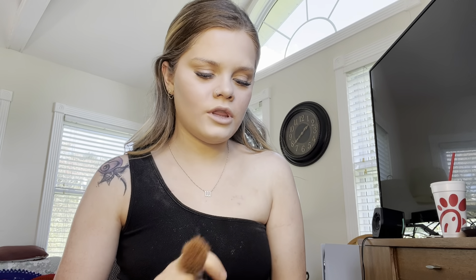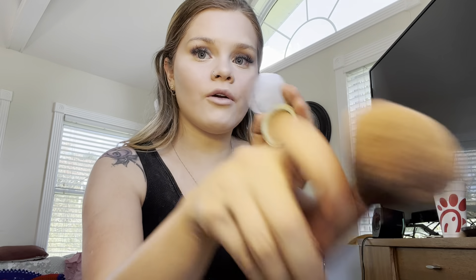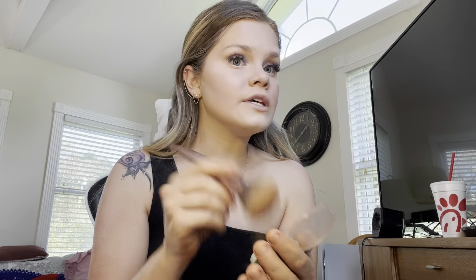We're gonna go in with a better bronzer — a powder bronzer — with this big brush.